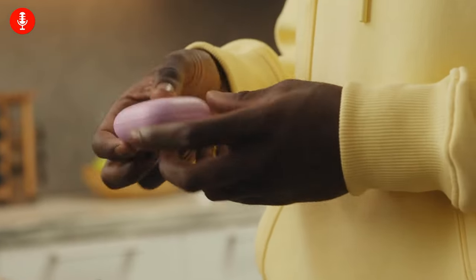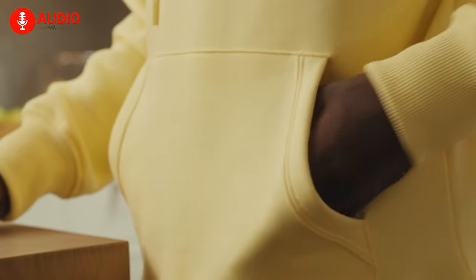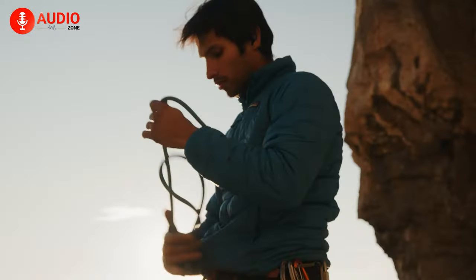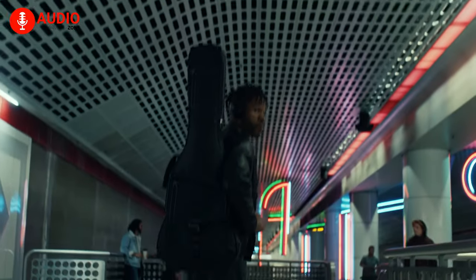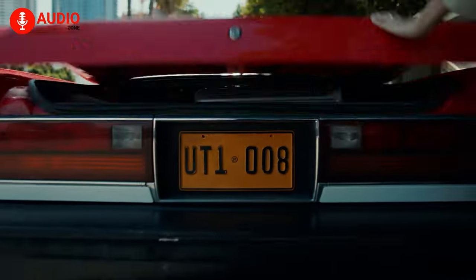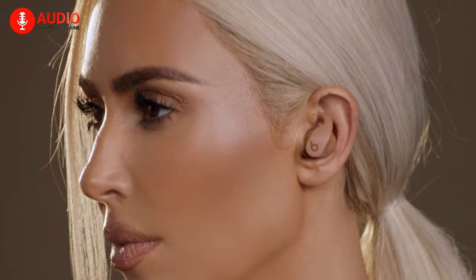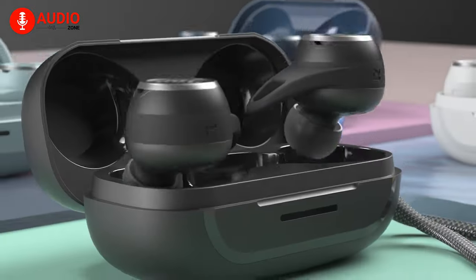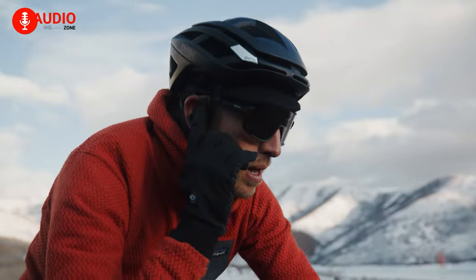Anyone who takes their workout routine and lifestyle seriously knows the importance and impact of a good pair of headphones. According to psychologists and extensive scientific research, music can make your whole exercise more enjoyable while improving your overall performance. With a good fit, intuitive controls, and safety from sweat and other liquids, now's the best time to get a pair of headphones to boost your workout. But which one should you go for? Let's find out in our video today.